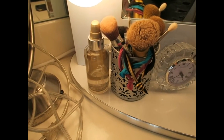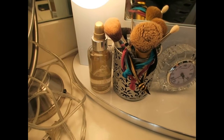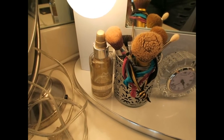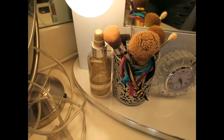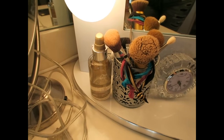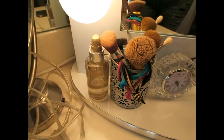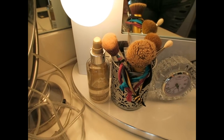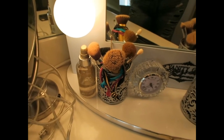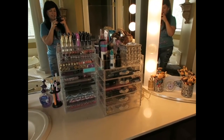I have a clock right here just to keep me on time. Over here is my Wella Luxe oil that I use for my hair — I keep it out because I'm always using it. I absolutely love this oil; it smells so good and it's very nourishing and moisturizing to your hair.